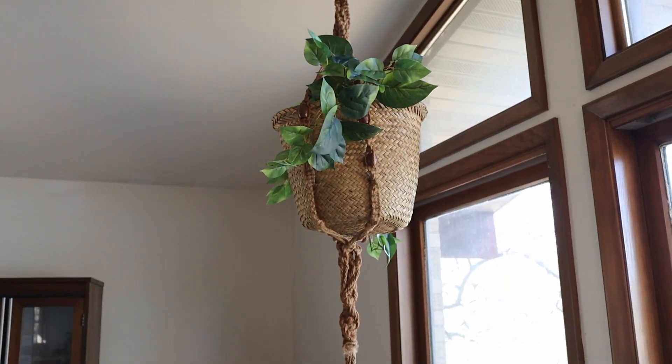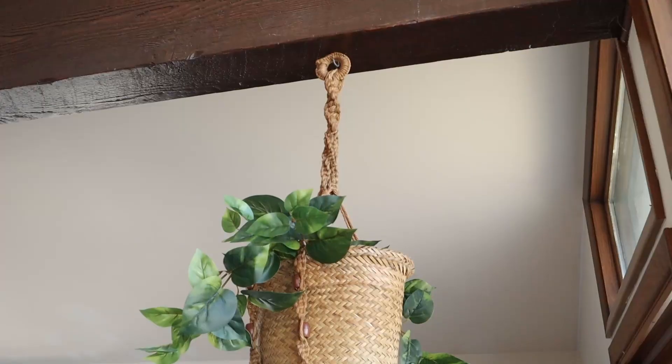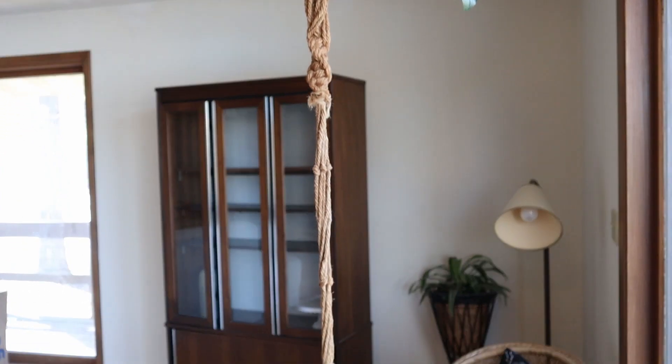I also wanted to show you this macrame hanger that I actually found in the trash when we moved into our house. The previous owners had thrown it away, and I thought it was kind of cool. So I went ahead and used one of my thrifted baskets, put some greenery in there, and hung it up. I'm not sure how practical the spot is, but our ceilings are so tall that it actually somewhat works in this room. It was essentially free — I found it in the trash can.